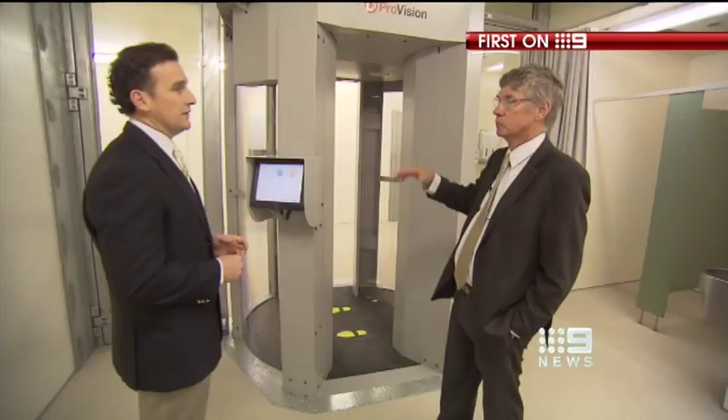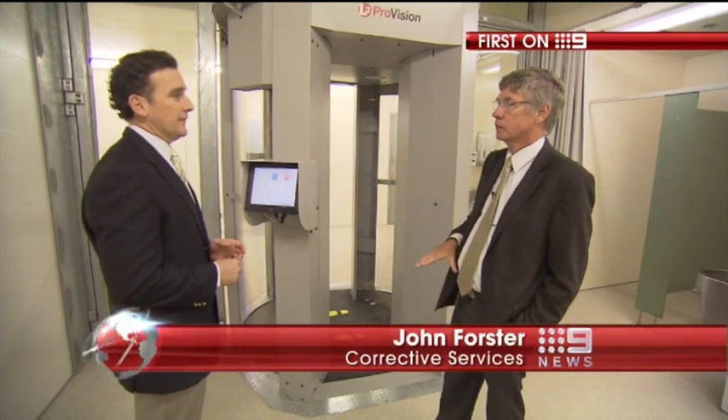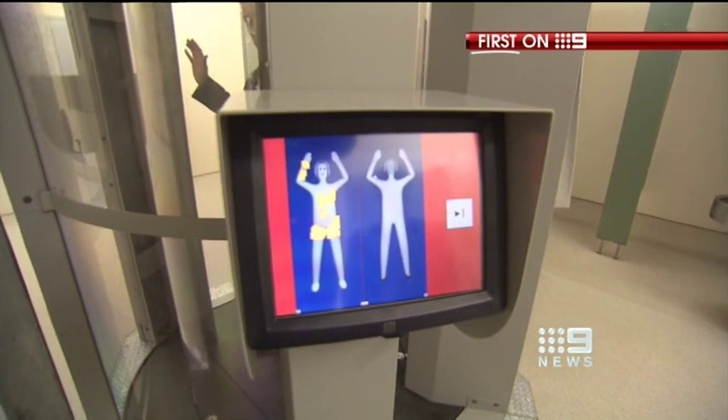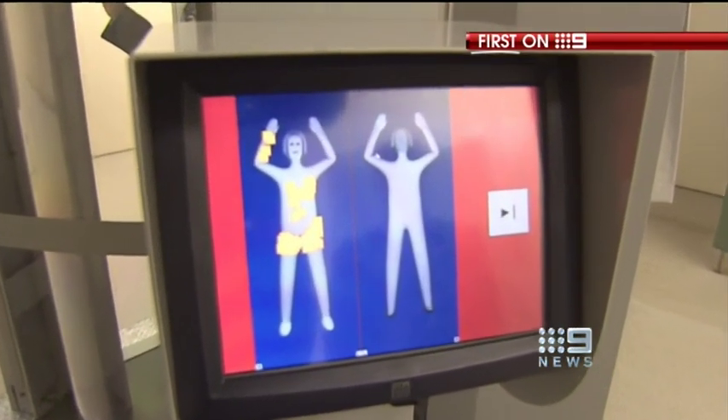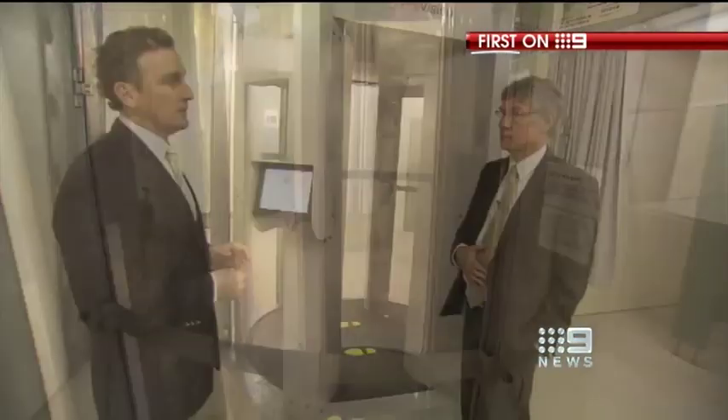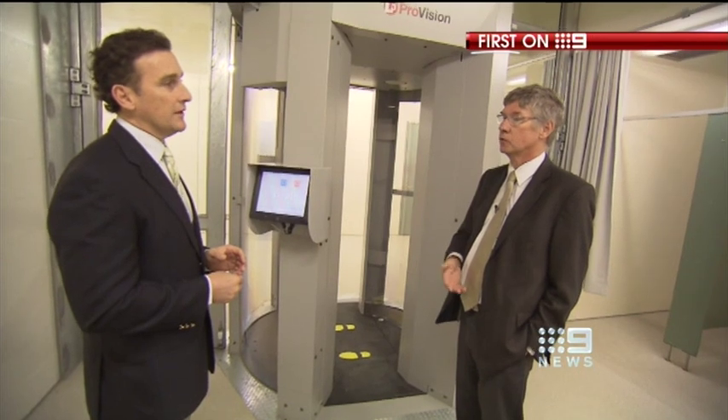It will identify on your body if you've got any contraband and then we'll sideline you for separate searching. Radio waves scan everyone entering the jail, sending images like this to a screen which can be checked by guards, all in a matter of seconds. It is looking for plastic and it's looking for metal.